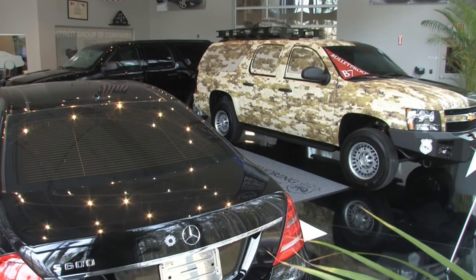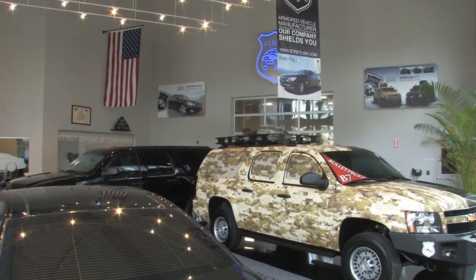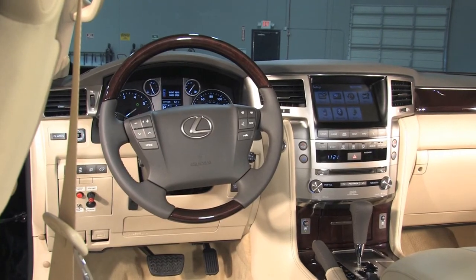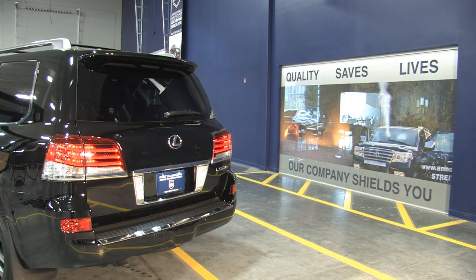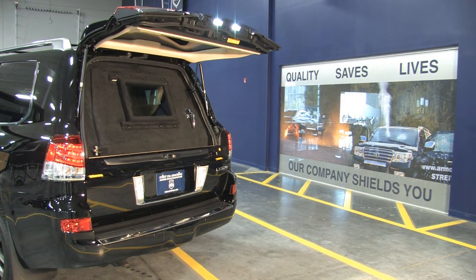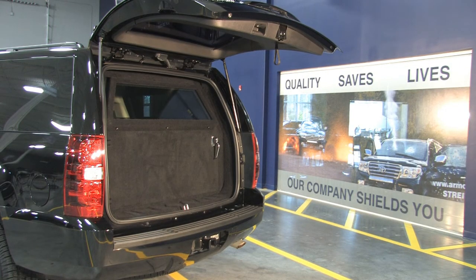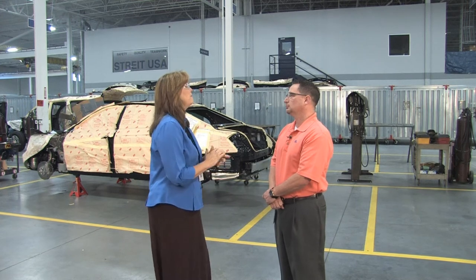The whole process typically takes 10 business days — about two weeks — depending on the threat level and what we're armoring. Certain vehicles take a little longer; for example, if we need to add a communications package, stage six may take an extra day because we're adding specialized electronics for different government agencies. So overall, the timeframe to complete an armored vehicle is anywhere from two to four weeks.